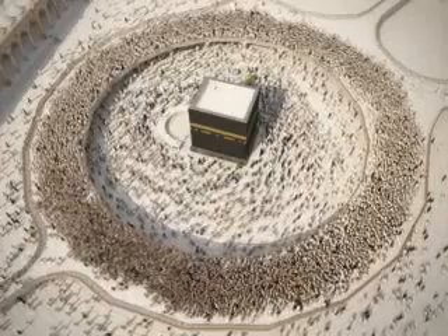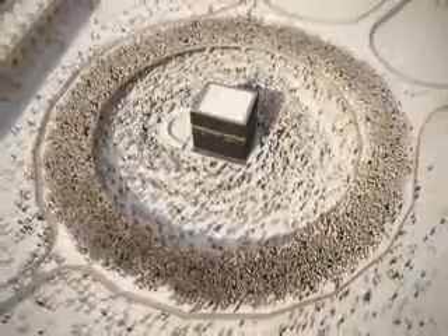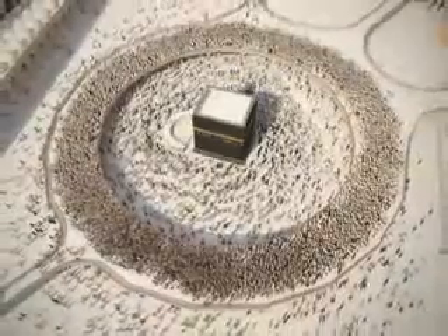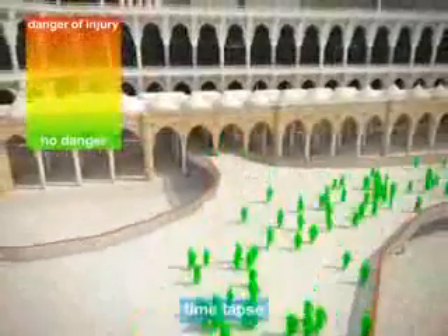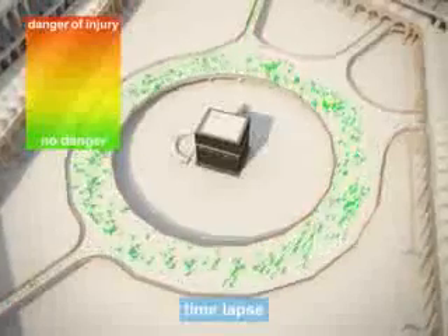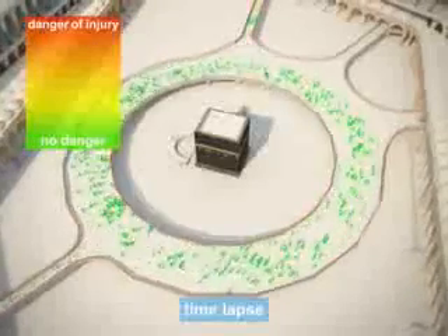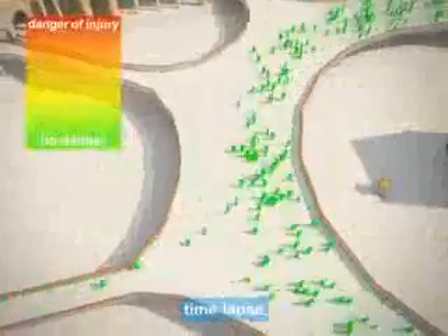A newly developed simulation software for analyzing pilgrim movements is used for evaluation of the Tawaf capacity on the new mobile floor. Different scenarios are tested to find out the optimal capacity. With a flux of only 12 worshippers per minute entering the floor, much space is left unused. Worshippers move at their desired speed, and the average time for completing a Tawaf takes around 25 minutes.